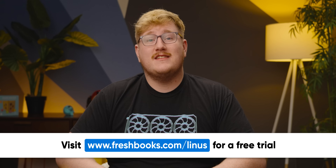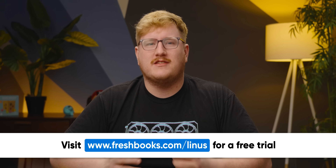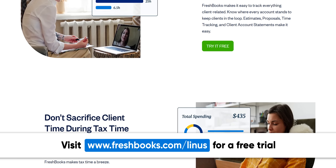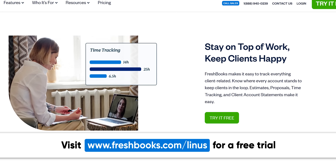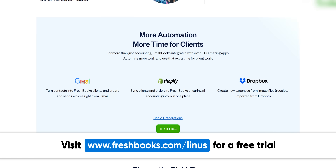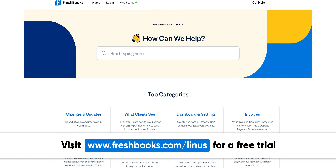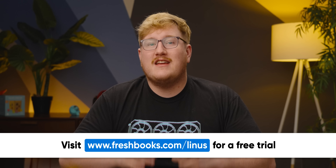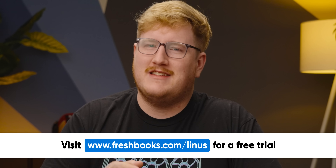Thanks to FreshBooks for sponsoring today's video. Would you rather be focused on the parts of your business you actually enjoy, or be bogged down with annoying accounting stresses? Whether you own your own business or you're a freelancer, FreshBooks makes invoicing and accounting easier and more efficient. Their automated systems streamline building and sending invoices, processing payments, and managing business expenses. FreshBooks even integrates with over 100 different apps, making connecting with your clients and team smooth and simple. Start your first 30 days free — no credit card required — at freshbooks.com/Linus.